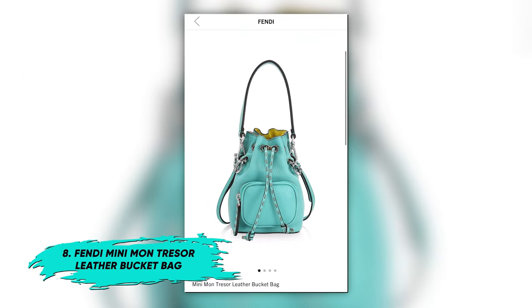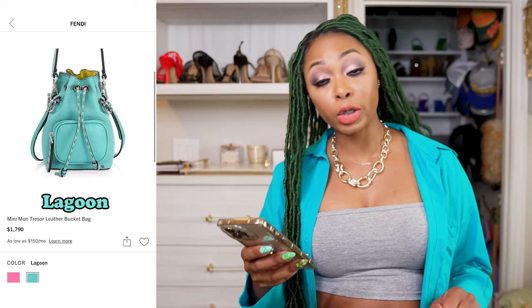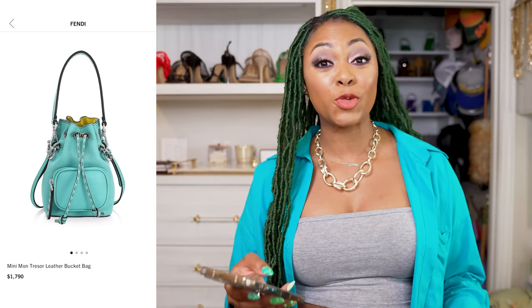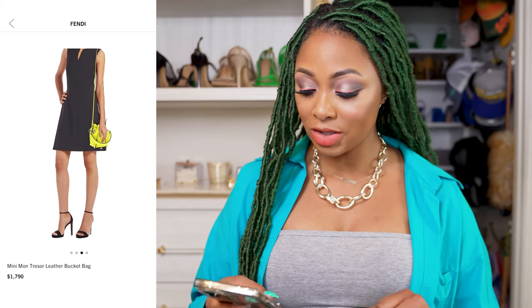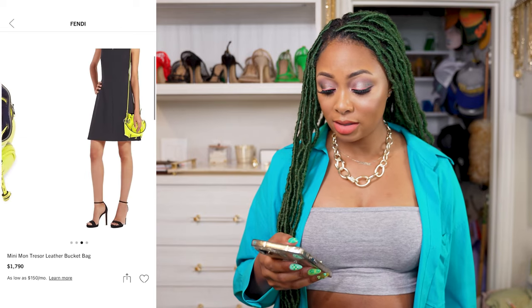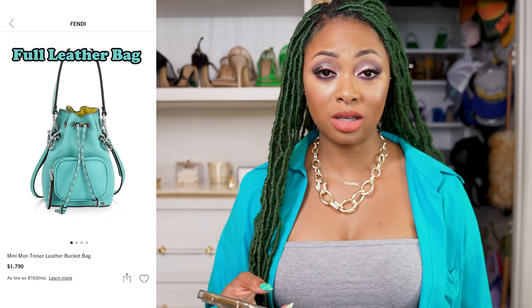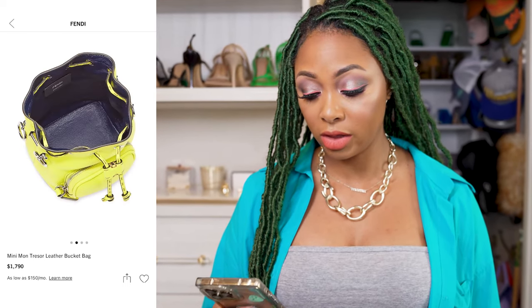Next, we have an option from Fendi — this is the mini Montessor leather bucket bag in the Lagoon color. I love this one. It has a top handle as well, a front zippered pocket, which is nice, and it has a longer strap too. If you like bucket bags, it's a great price point — $1,790 for a full leather bag, which is pretty rare these days. It looks like it's pretty sizable — you could put your bare necessities in it and everything.